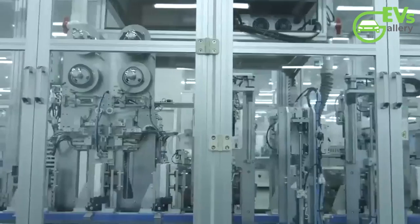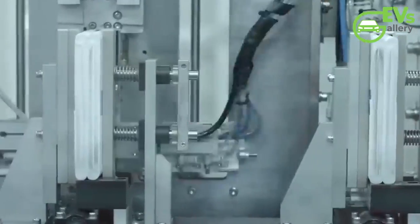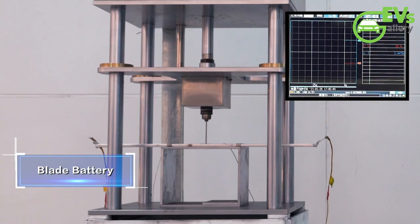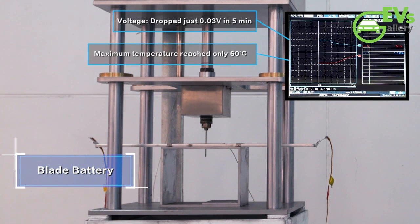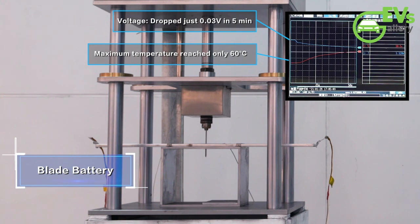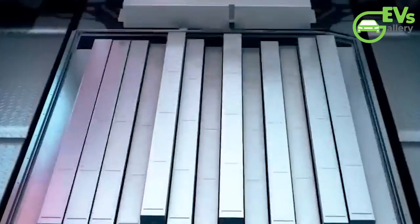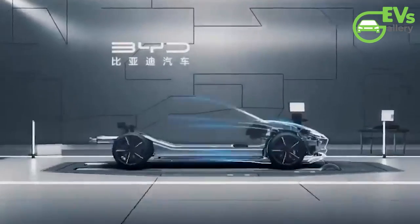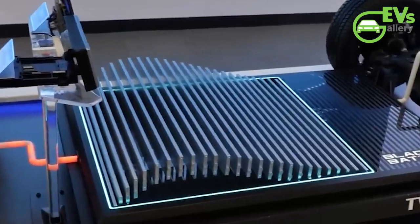Beyond its impressive performance metrics, BYD emphasizes the paramount importance of safety, a hallmark of the Blade battery design. Notably, the company has showcased the nail penetration test, a compelling demonstration of the Blade battery's resilience in contrast to conventional NCM batteries, which are susceptible to combustion under similar circumstances. The significance of the second-generation Blade battery transcends its enhanced energy density alone; by optimizing size, weight, and power consumption, Findreams aims to further augment the range and performance of electric vehicles, while simultaneously driving down costs.